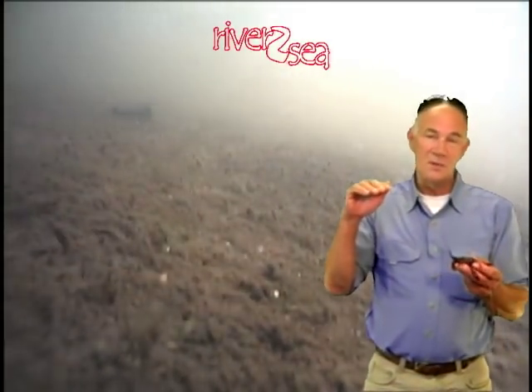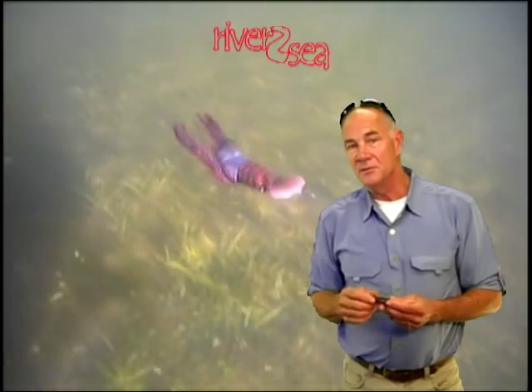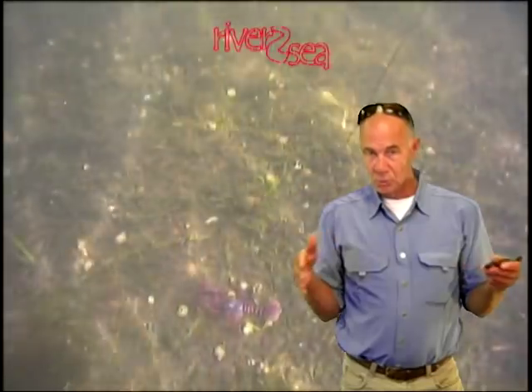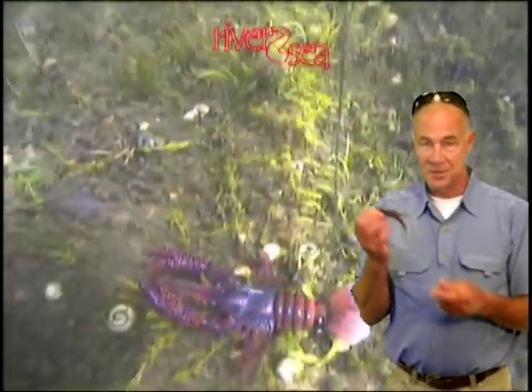But the minute that crayfish tried to get away, he'd get eaten. Other observations I've made just standing up on stepladders and watching — I'm convinced that in many, many cases what bass do is cruise in a pack, a loose pack, they just cruise, and they actually flush crayfish out of cover.